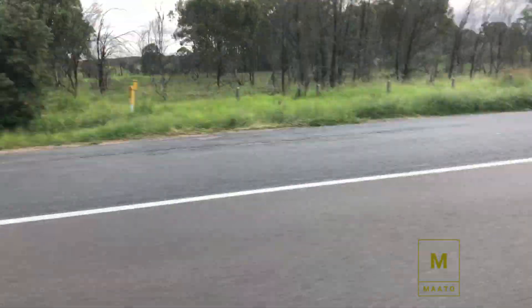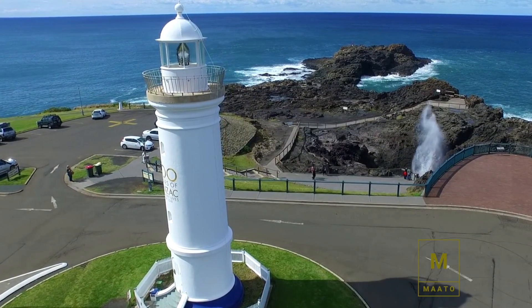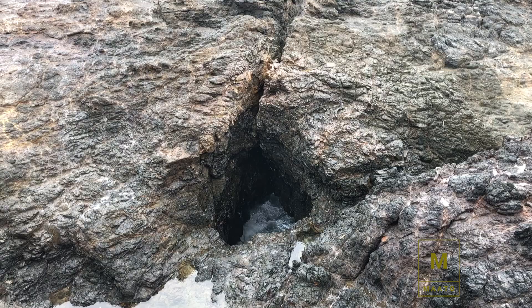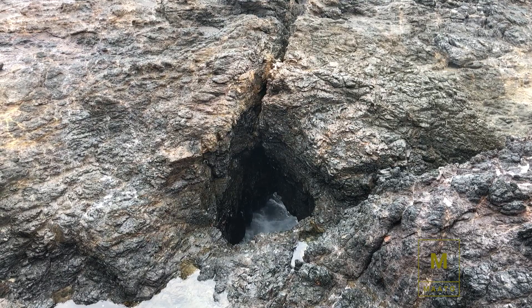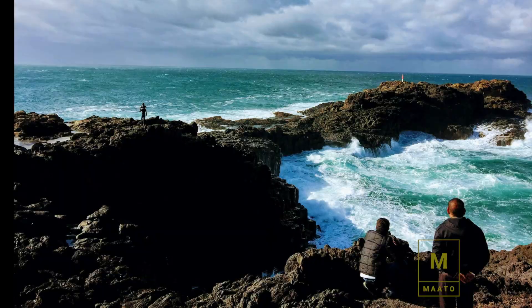After taking rest for about an hour and with a full tummy, we resume the trip towards Kiama Blowhole, which is a 30-minute drive from Nan Tien temple. Watching water blowing from the hole in the rock gives you an awesome experience.